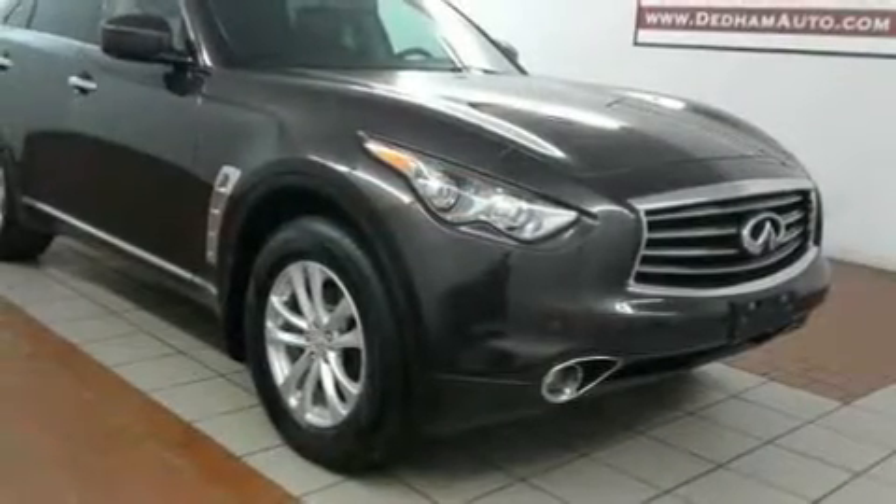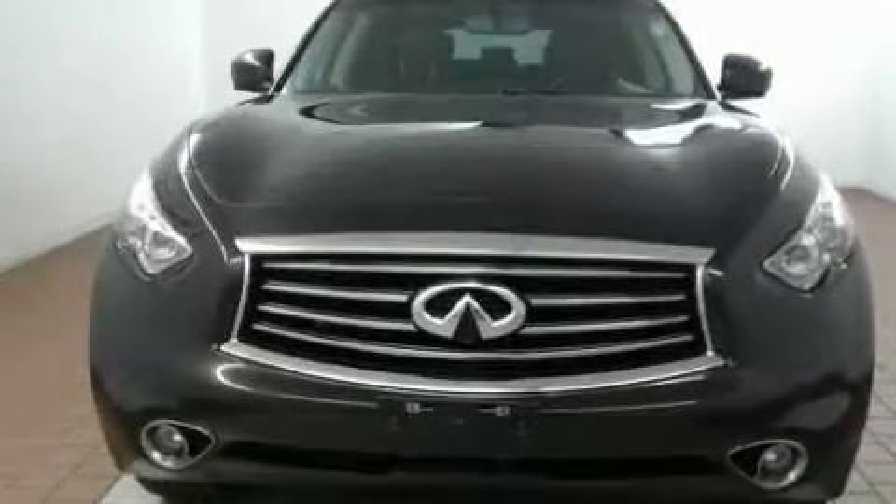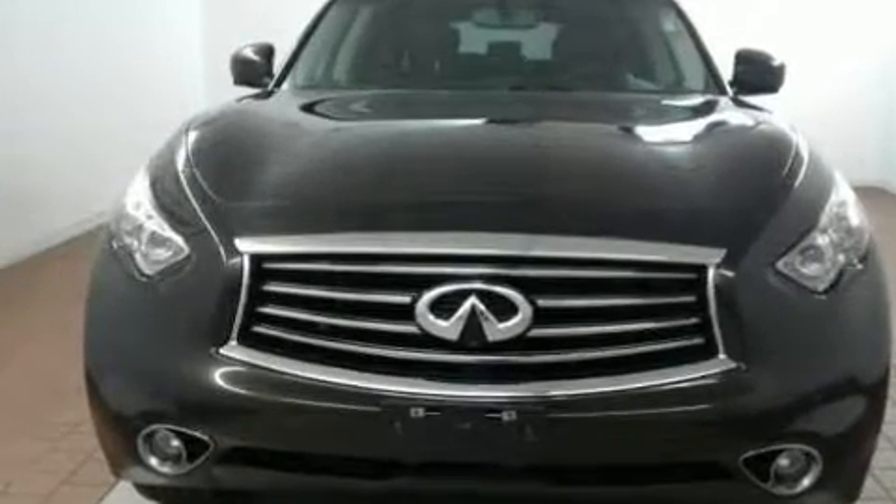Infiniti prioritized practicality, efficiency, and style by including a built-in garage door transmitter, a trip computer, heated seats, fully automatic headlights, power moonroof, rear wipers, and power seats.